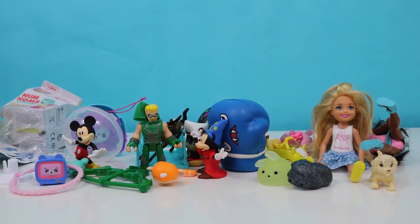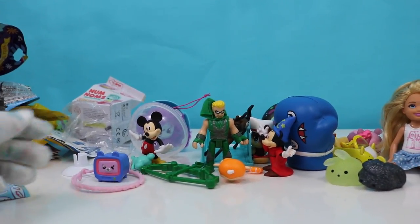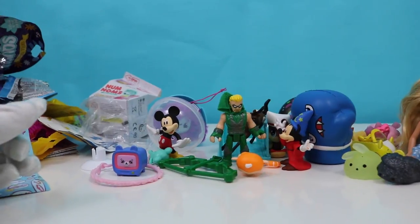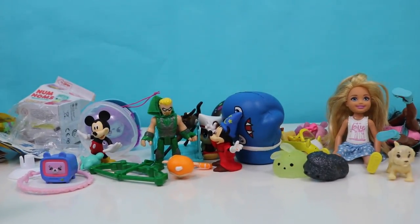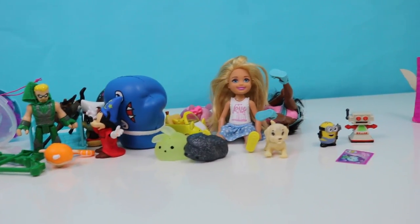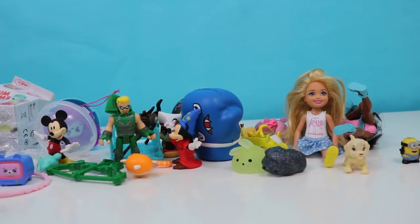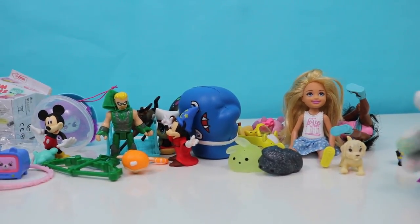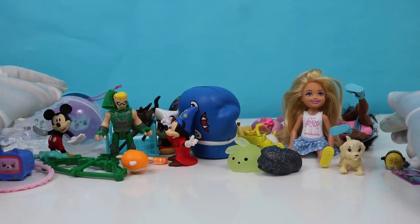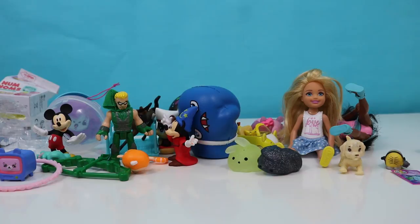See everything we got: Mickey Mouse, the Sorcerer, Shopkins, Squishies, Surprisimals, MojMoj, Minions, Num Noms, Shopkins, and so much more. This was so much fun! Make sure you give this video a big thumbs up if you enjoyed all the cool friends that we unboxed and opened up. Thanks for watching! Bye, kids — like and subscribe.